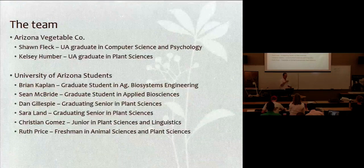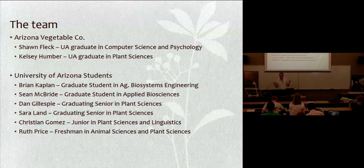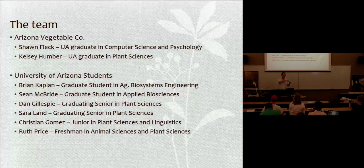I'd like to introduce my team. Sean Fleck, Christian Gomez, and Ruth Price — three of them will not be here due to family vacation, spring break — but what we do have is Kelsey Humber, who is an actual employee of my company.